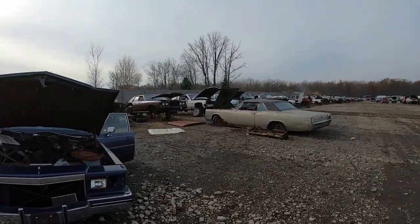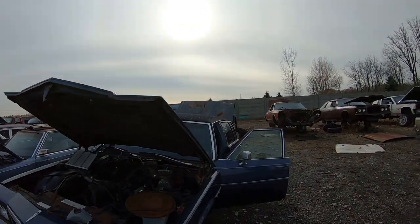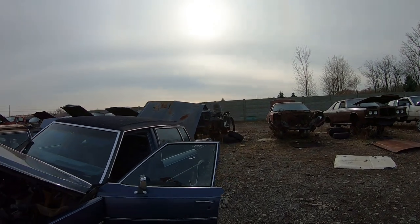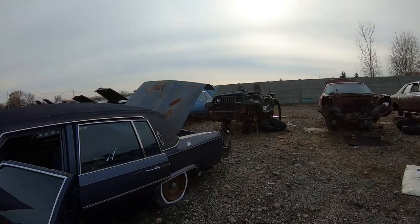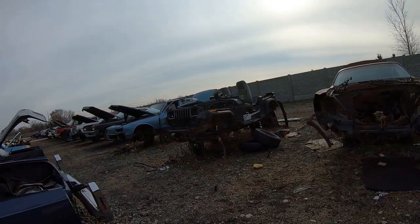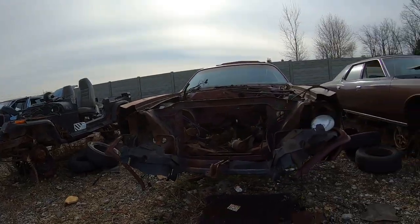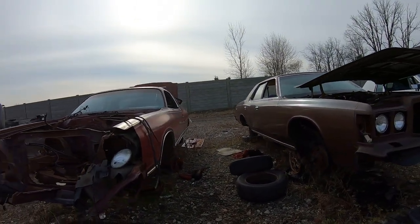This is stuff we car guys like to do — go to junkyards and check out what they've got. If you're new to the channel, this is stuff we're going to start doing more of. We pretty much do detail videos, auto show videos, car repair, stuff like that. This channel is an all-around car channel, and if it's something you like, subscribe, like, and comment.